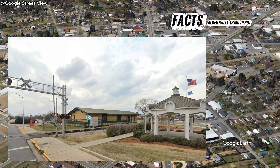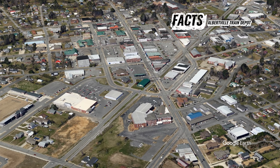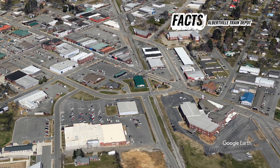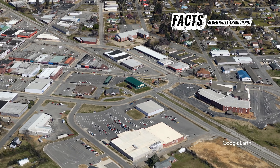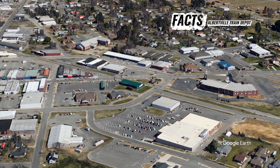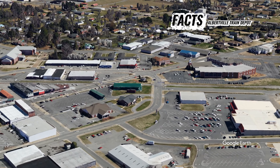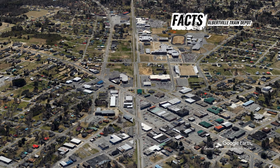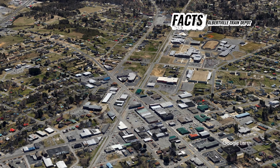During its peak, the depot facilitated the movement of agricultural products, primarily cotton and other local goods, which were crucial to the economy of Albertville and the surrounding areas. It was a central meeting point in the community, symbolizing the connection between Albertville and the larger regional markets.